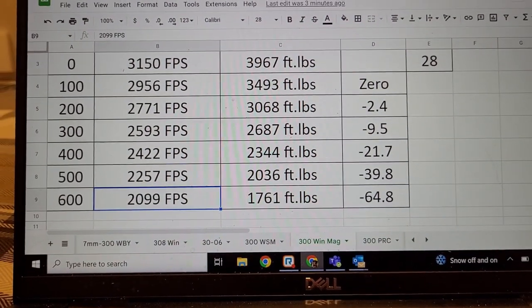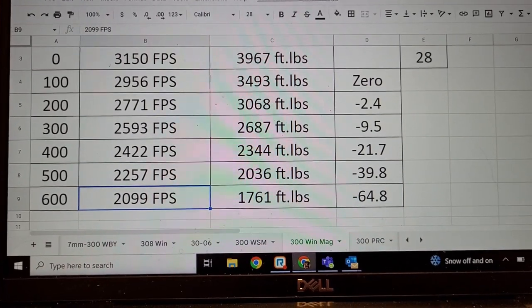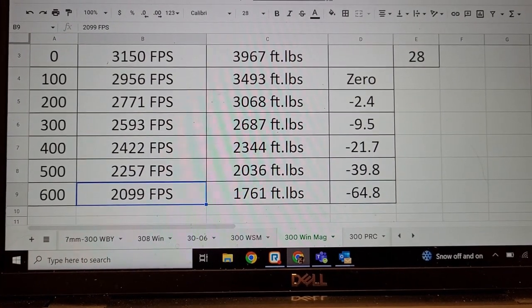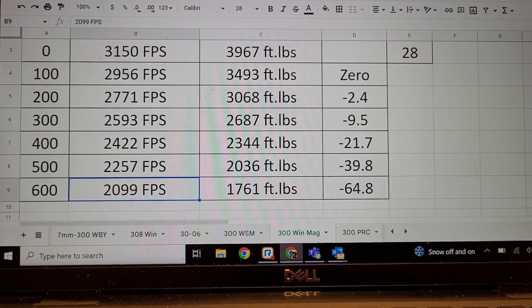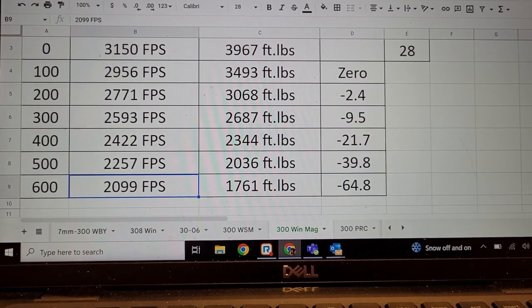So is it a ballistic twin? Technically, no — but really, yeah. Depending on each individual rifle, you could actually have a faster 300 WSM than a 300 Win Mag just depending on what rifle shoots faster. They are very close.